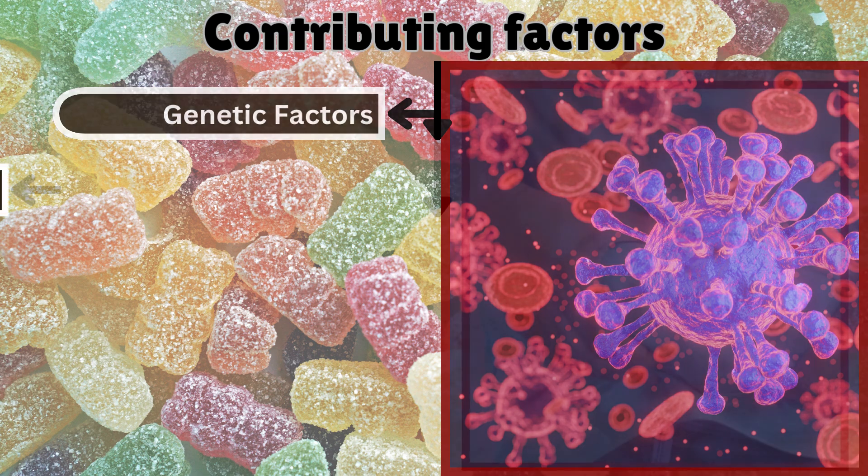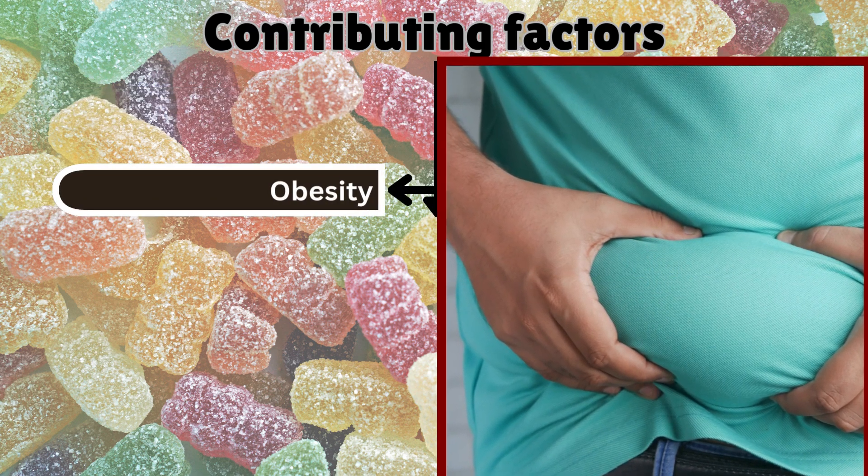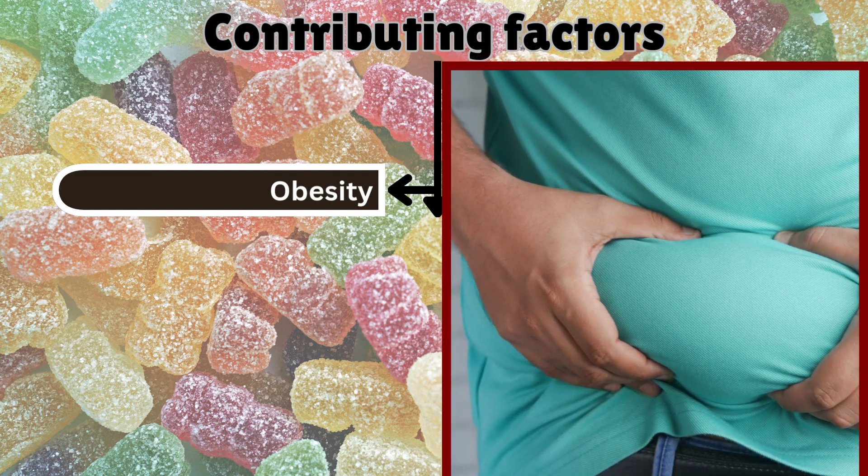Obesity, and particularly excess fat around the abdomen, is a significant contributor. Visceral fat leads to chronic inflammation and fat accumulation in the liver and muscles, making insulin less effective.